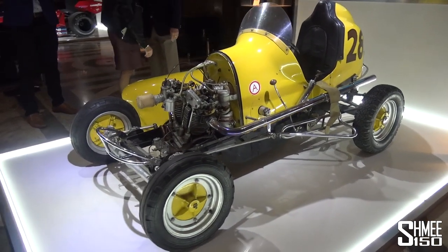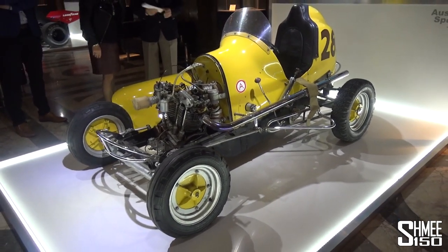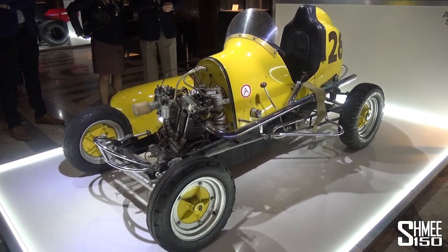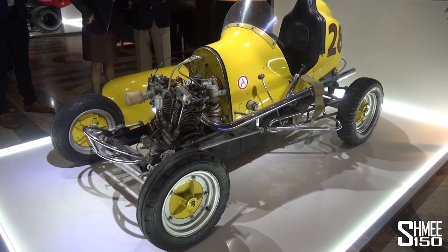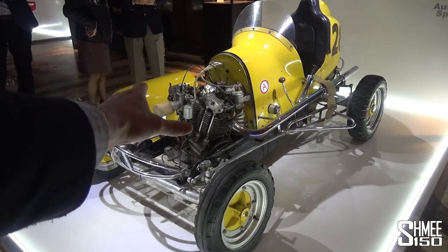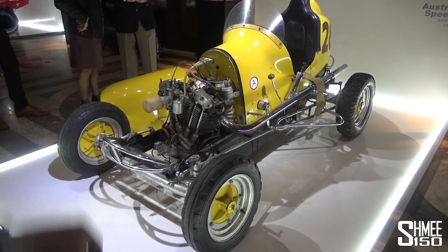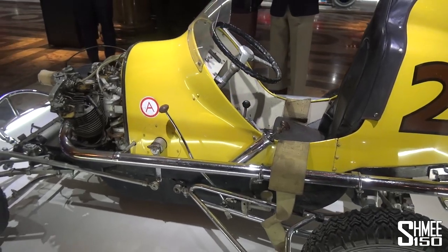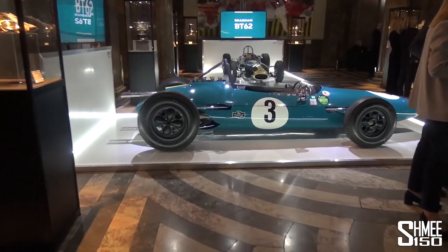Let's turn the clocks back 70 years to this — the start of Jack Brabham's motorsport endeavors. The Australian speed car from 1948, literally made at home. Originally for someone else to drive, but then he went on to drive it himself, with two motorcycle engines that you can see. The front bonnet cover has been removed and also a tractor steering wheel. But this was the start of great things that we can see as we continue to explore around the hall.